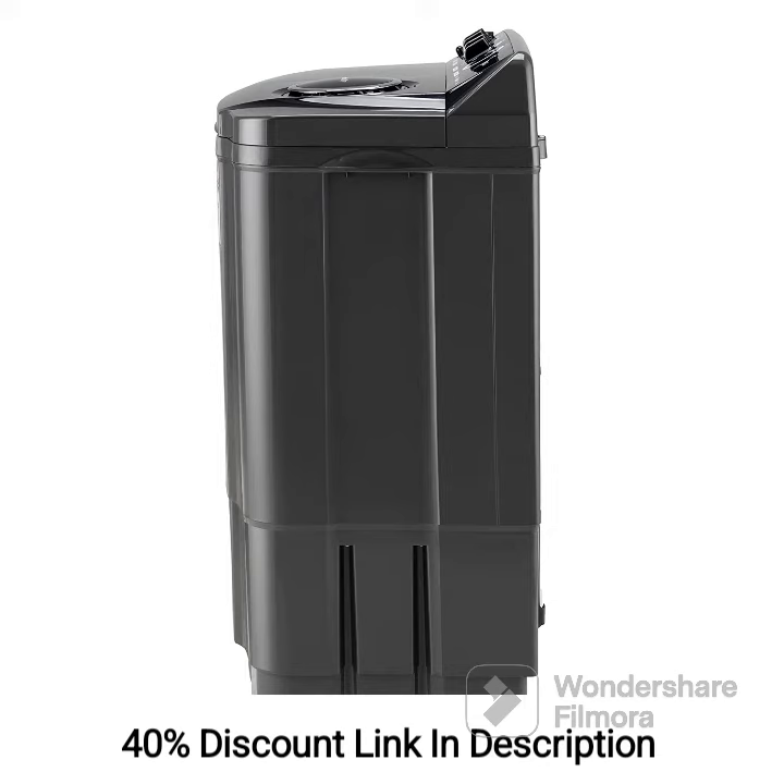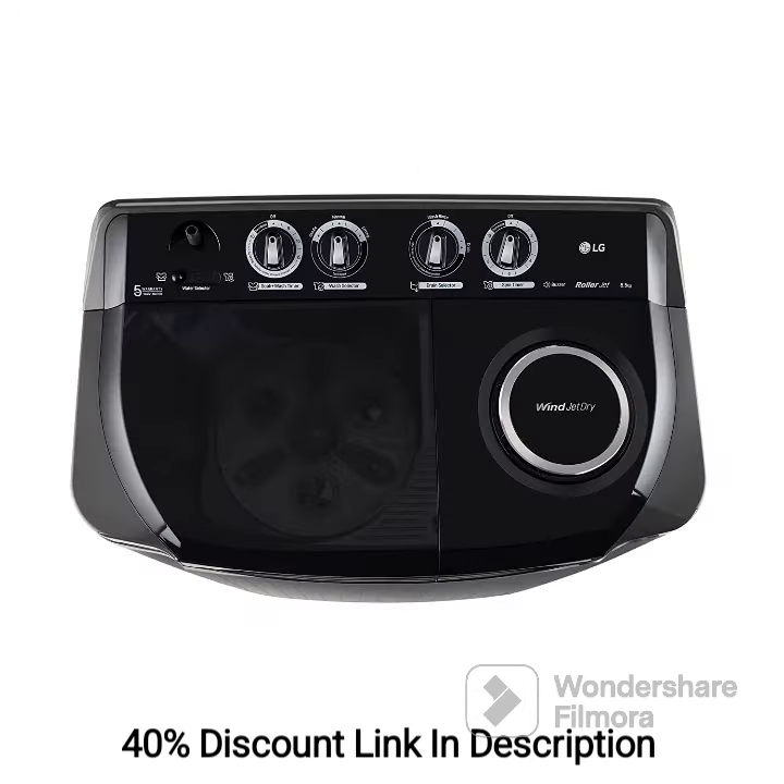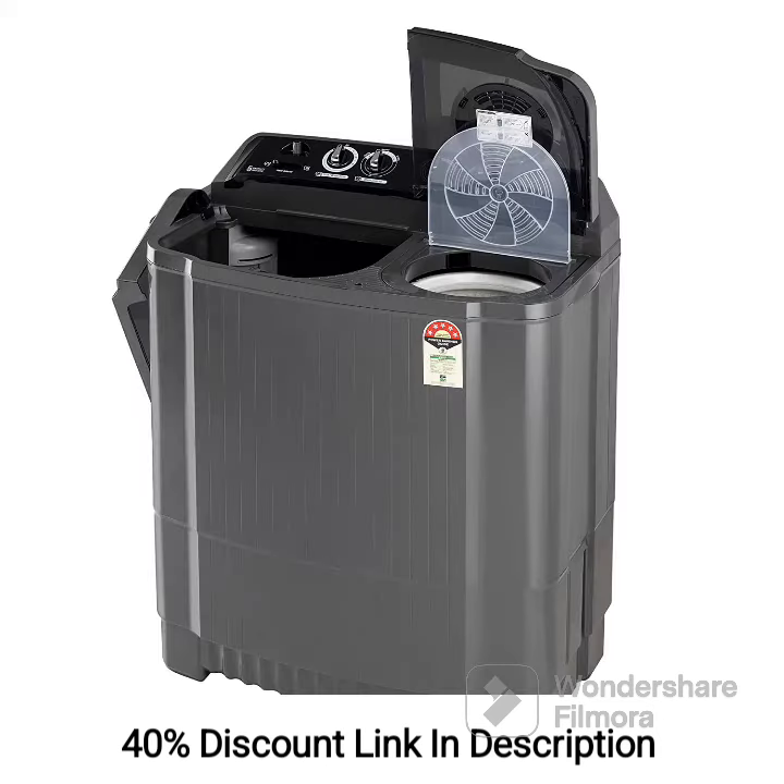The 5-Star Energy Rating makes it an energy-efficient choice. The semi-automatic operation provides greater control over the washing and drying process. Additionally, the Rat Away Technology is a useful feature to protect the machine from rodents. The availability of three wash programs caters to different fabric types and cleaning requirements.